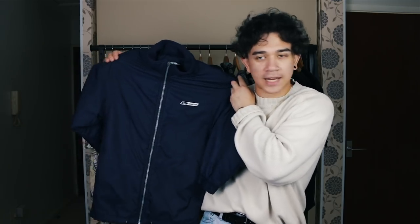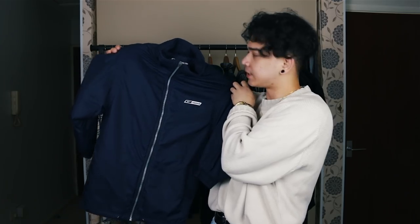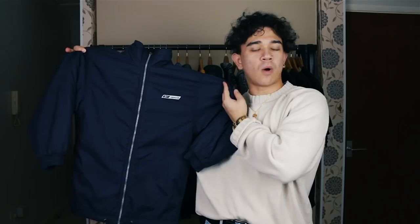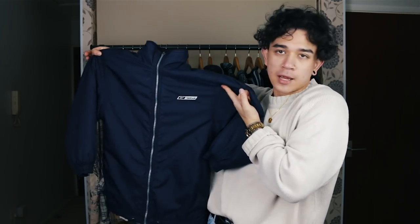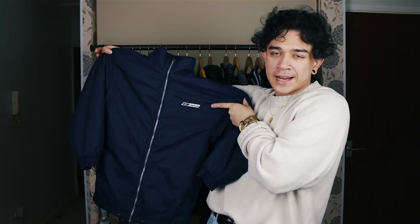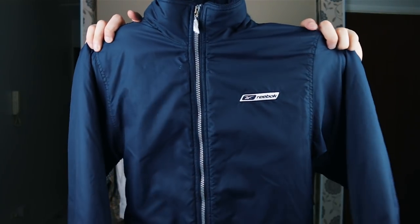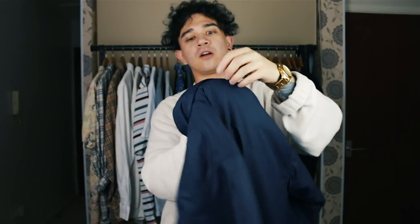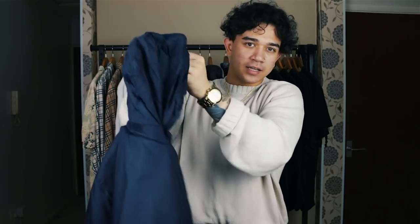First item: a Reebok cozy boy jacket. Look how cozy it is — it's tiny, I think it's a junior small. Let me just try it on for the sake of it. Okay, I can confirm I am not a small boy — big man team confirmed. I would say this jacket is a size extra small. It's just a nice navy jacket, plain and simple, with the Reebok logo at the front. It also comes with a packable hood. Here it is — the Reebok jacket.